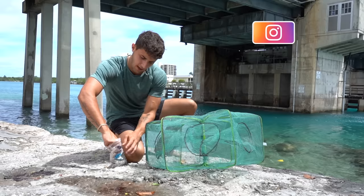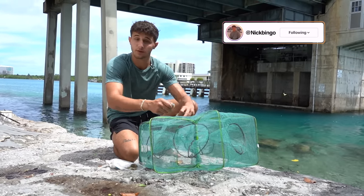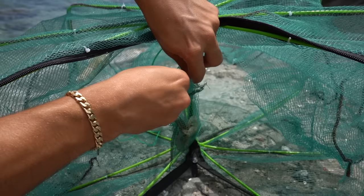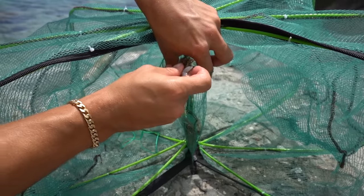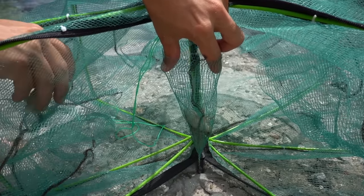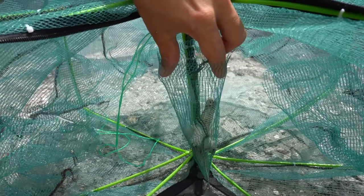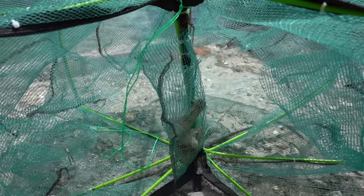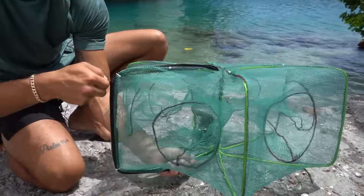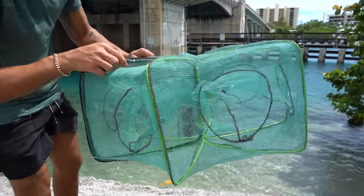For bait today we're using shrimp — everything absolutely loves shrimp. I've never seen a fish in the ocean not eat it, so that's our go-to bait. We gotta get it in this little slit here — this is actually a cool feature so the fish don't take your bait out of the trap. You put it in this little slit and it holds it nice and sturdy. They can't just pick at it slowly; they actually have to go in the trap to get to it.